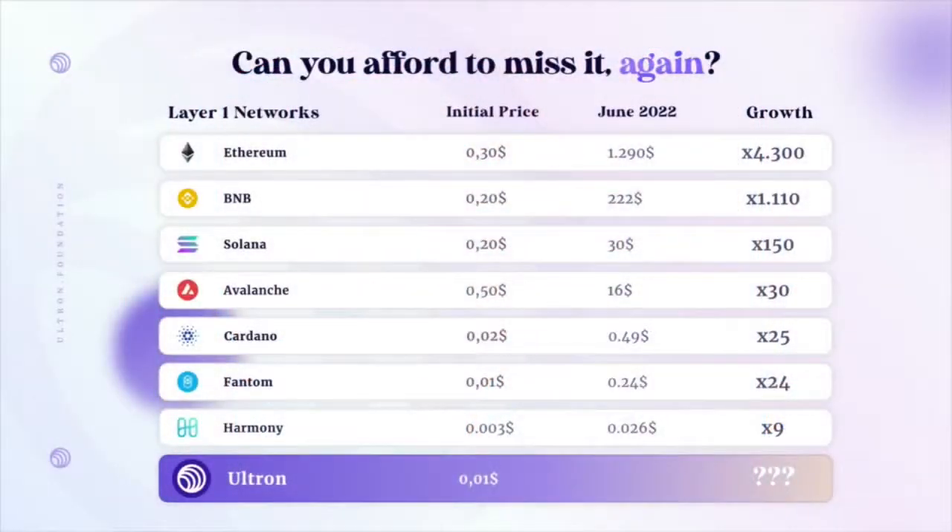Layer 1 is an important part of the whole crypto space, and if you look at the last few years, layer 1s have been growing exponentially. Ethereum grew over 4,300x, BNB grew over 1,000x, and just last year Solana grew 150x. So the opportunity for layer 1 growth is definitely coming, and the future definitely is crypto.